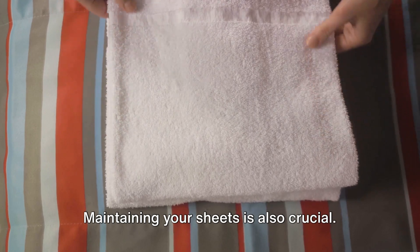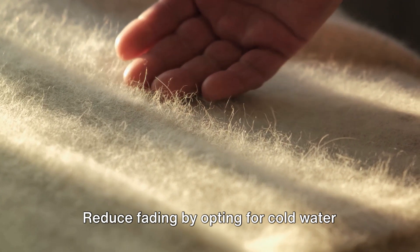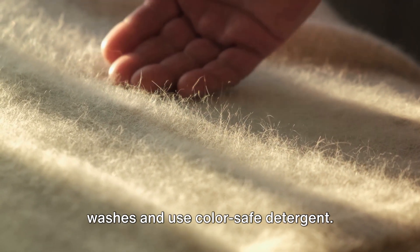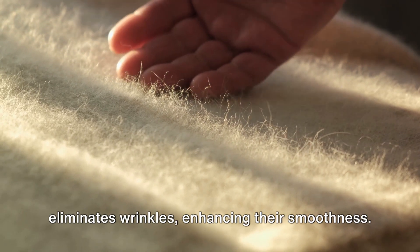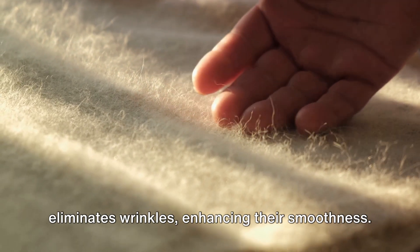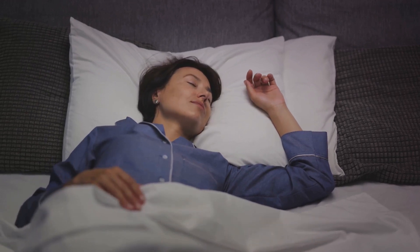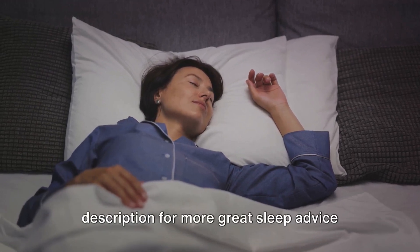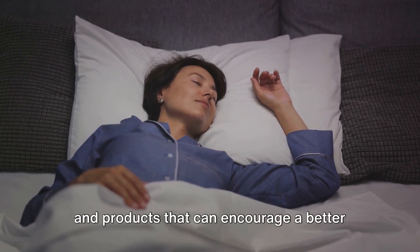Maintaining your sheets is also crucial. Prevent pilling by washing sheets separately and avoiding high heat. Reduce fading by opting for cold water washes and using color-safe detergent. Ironing sheets while they're still damp eliminates wrinkles, enhancing their smoothness. Don't forget to like this video and subscribe to our channel, and check out the links in the description for more great sleep advice and updates on products that can encourage a better night of sleep.